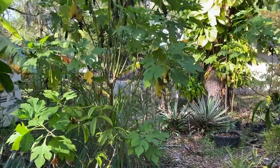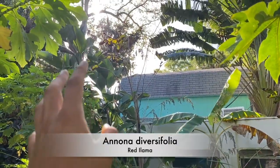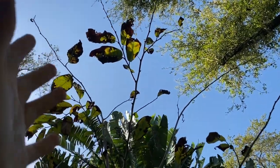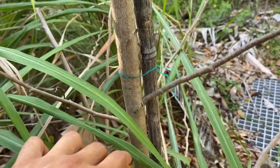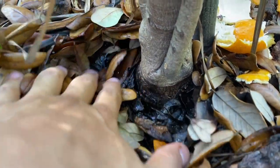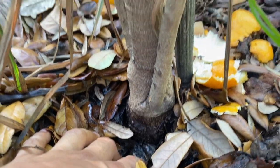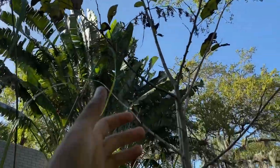Our next Annona is the red ilama. I put this ilama in the ground last year and purchased it off Facebook Marketplace. It stands about eight to ten feet tall. Currently you barely see any leaves on it because ilamas are very sensitive to cold — they'll drop all their leaves, kind of like a soursop. It is grafted onto pond apple rootstock, so it handles floods and moist soil very well.